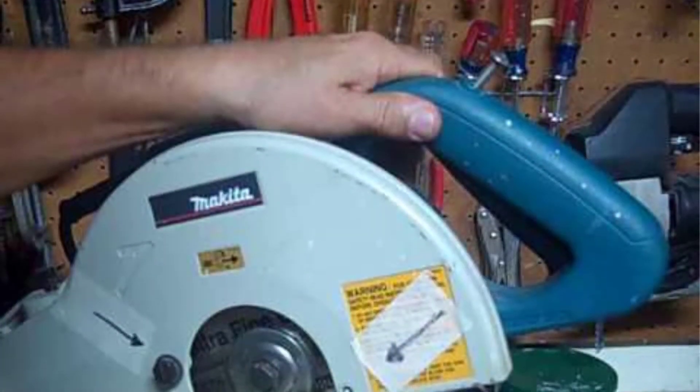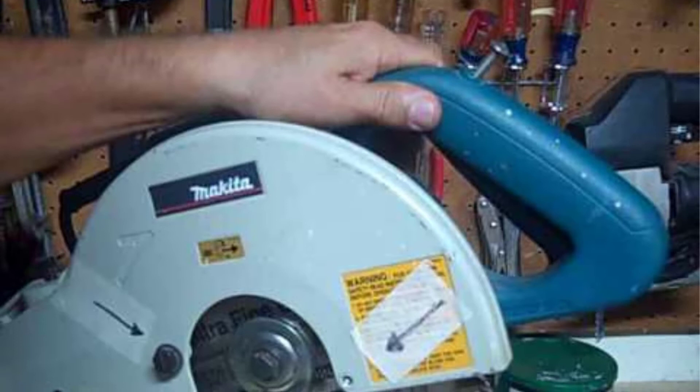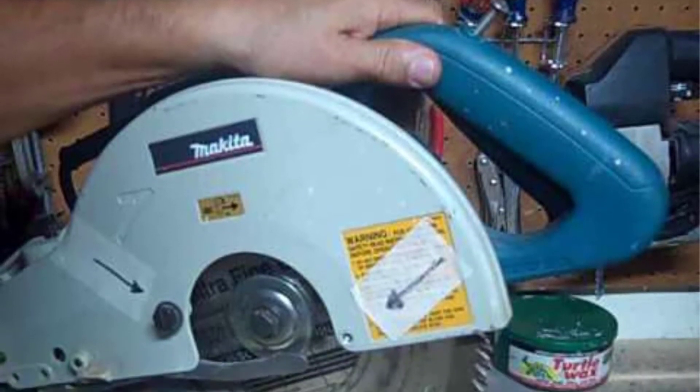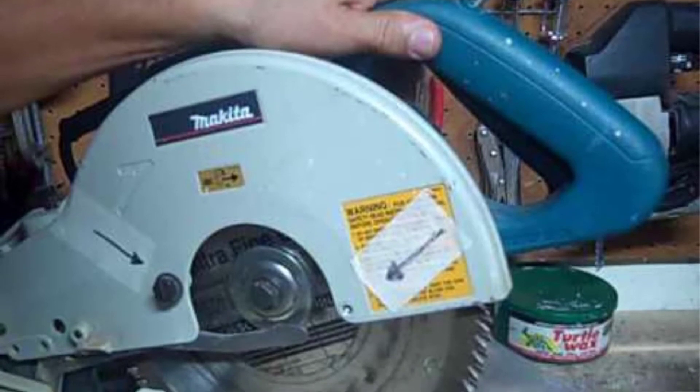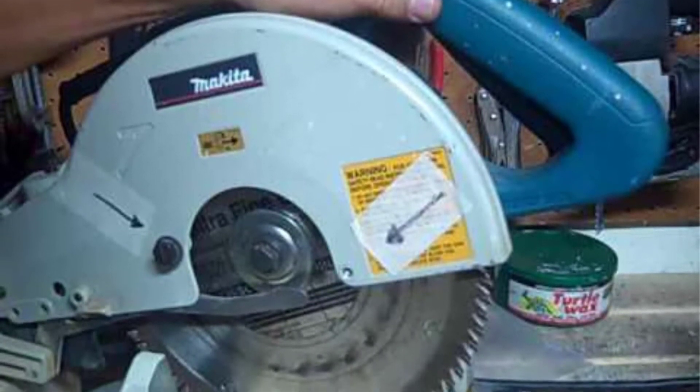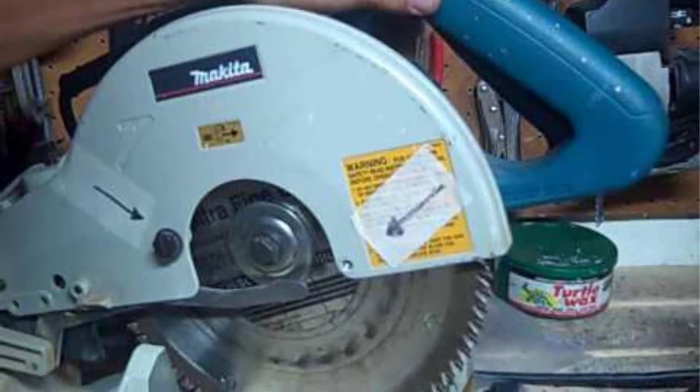We like how the Makita LS1040 Compound Miter Saw is so small and compact, plus it weighs well under 30 pounds. Moreover, when it comes time to go home, the Makita LS1040 Compound Miter Saw folds up into a neat little package that can easily be carried.